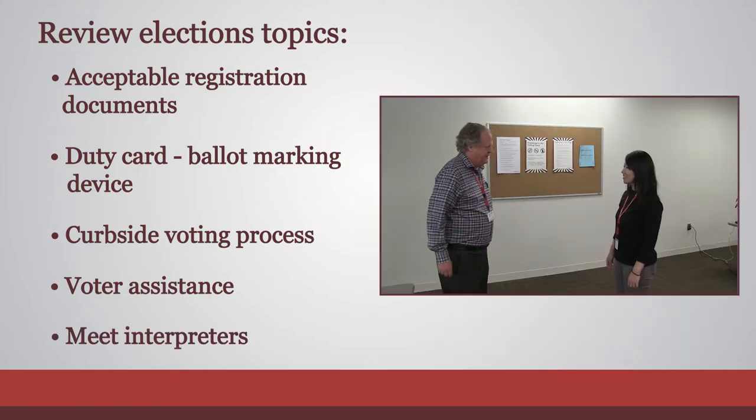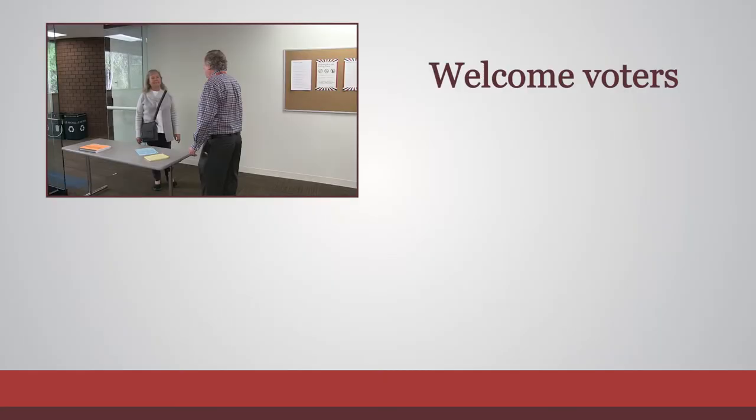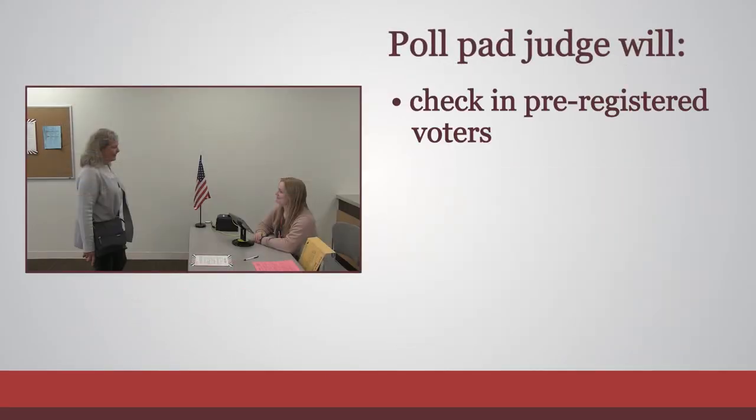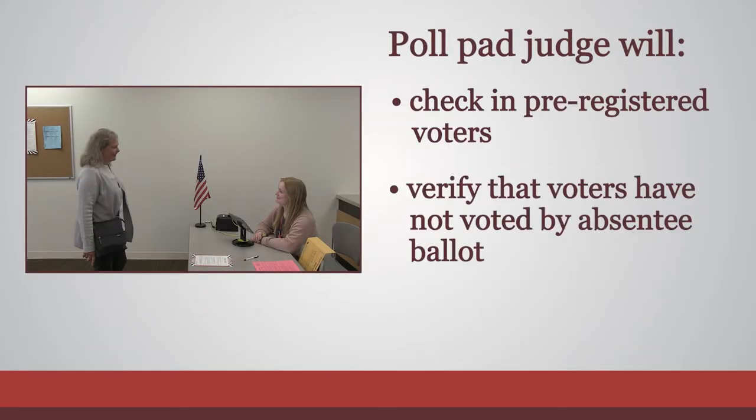Meet the interpreters and learn what languages they speak. Welcome voters as they enter the polling place, expressing that they can ask for help at any time. Direct them to the poll pad judge, who will check in pre-registered voters and verify that voters have not voted by absentee ballot.